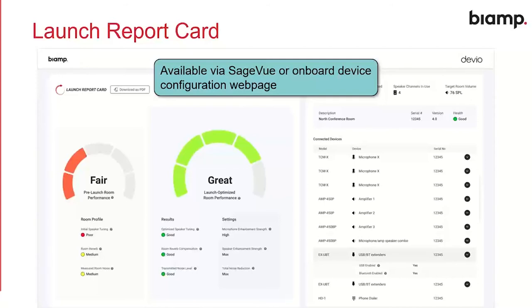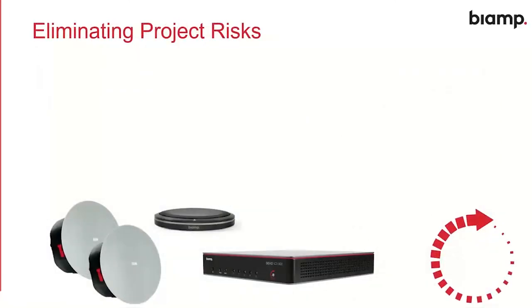Launch is really exciting — it takes 40 years of BiAmp audio expertise and bottles it inside these devices. But what's the outcome? The real outcome is we get to eliminate project risk and help you deliver these projects. First, zero programming — so we don't have to rely on the availability of specialist programmers in meeting rooms where that's appropriate. Launch is there for simple meeting rooms where you don't want to spend a lot of time doing 20 of them. We also have our category cable solution, so all devices connected to a Devio SCX or Tessera Forte X can be connected with simple Cat5, which really simplifies the wiring and allows a structured cabling installer to do that pre-work very simply.